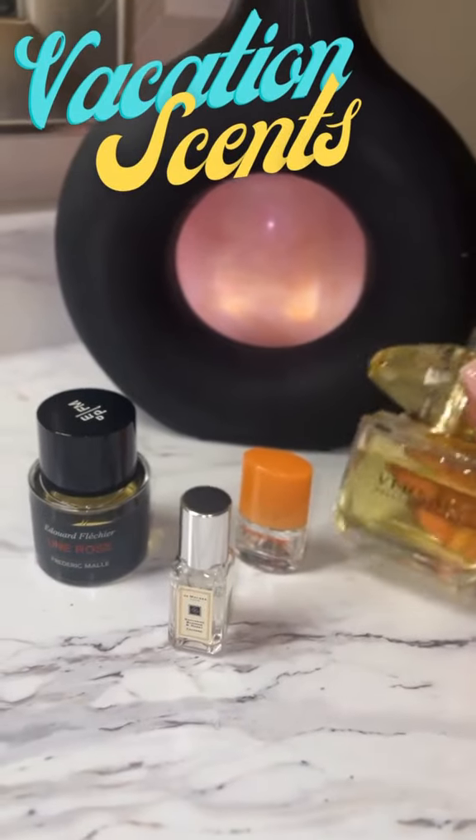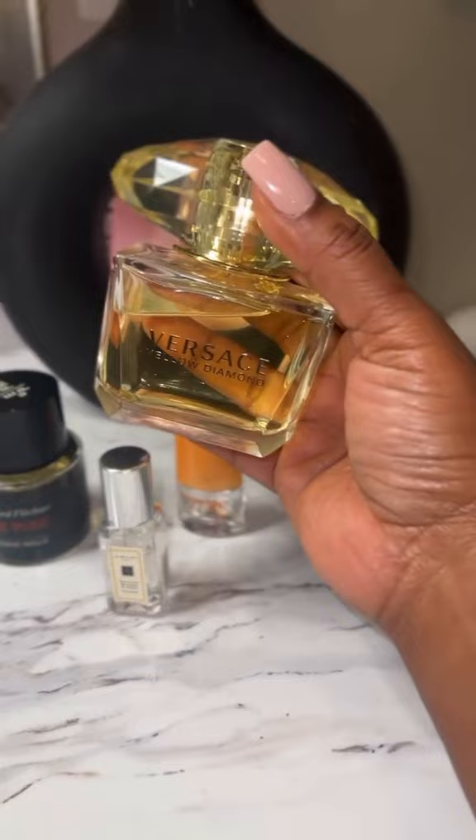Hey beauties, I just want to come show y'all a few of my favorite perfumes that I like to throw in my bag while I'm traveling. Versace Yellow Diamond up first — it has fruity, floral, and woody notes.